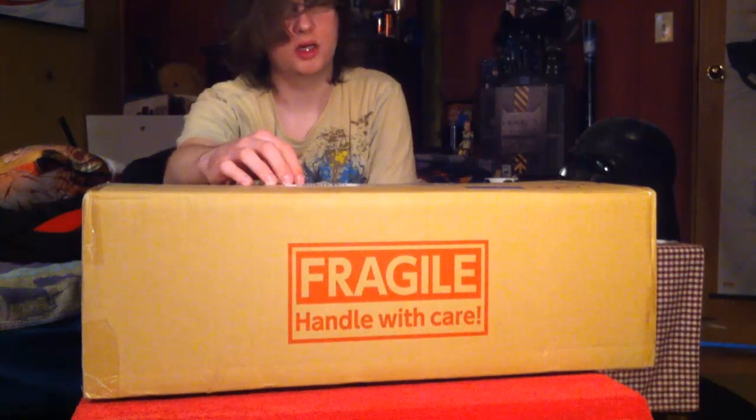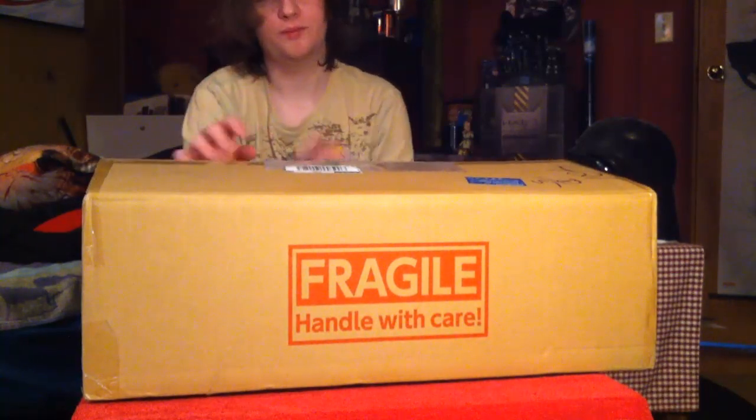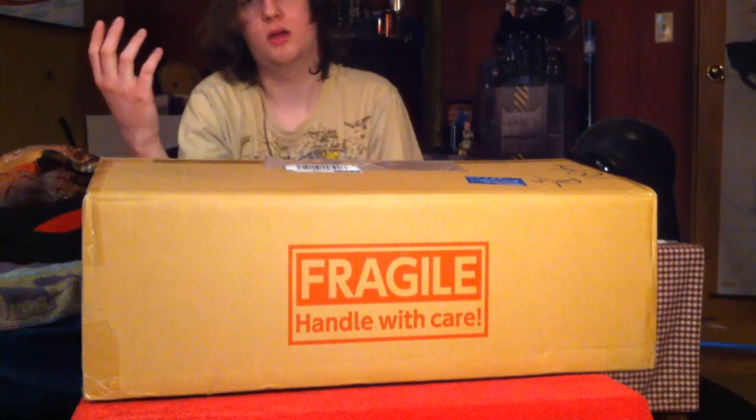I just got this in today. It shipped last week sometime, like Thursday, came in today — so today's Wednesday or Thursday. It took about a week. So let's just get on with the loot haul.